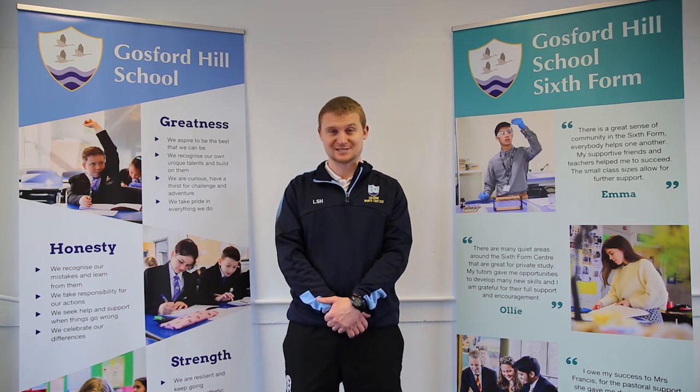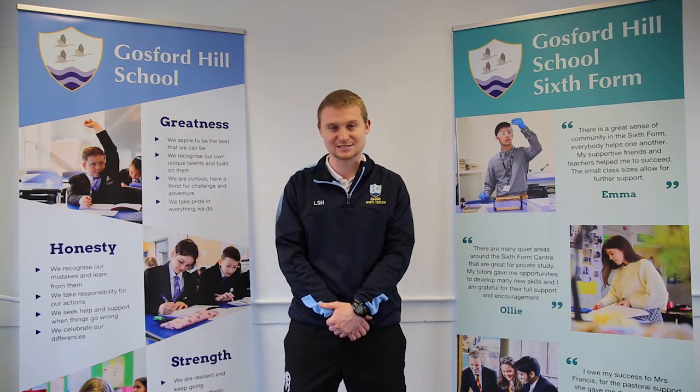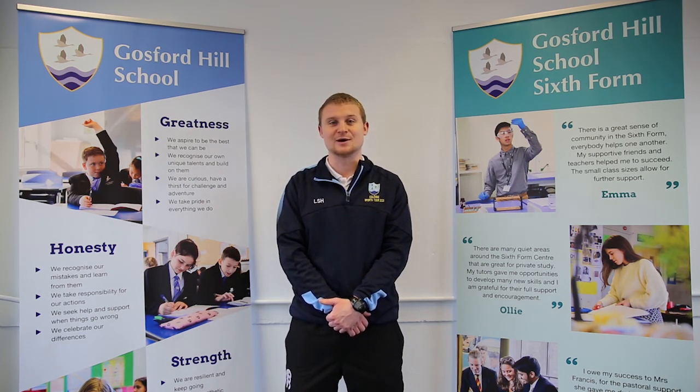It will be fantastic if you'd like to come and study it here. We pride ourselves on making our lessons enjoyable but also academically rigorous, and I look forward to hopefully seeing many of you on the course here with us over the coming years. Thank you.